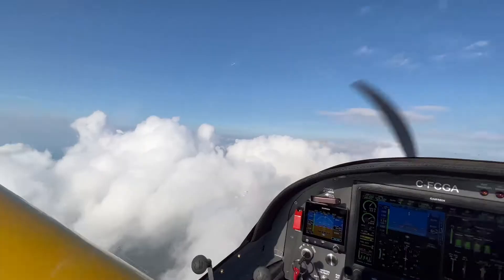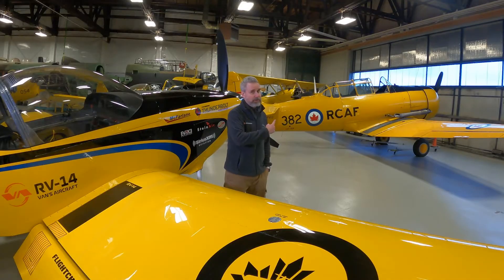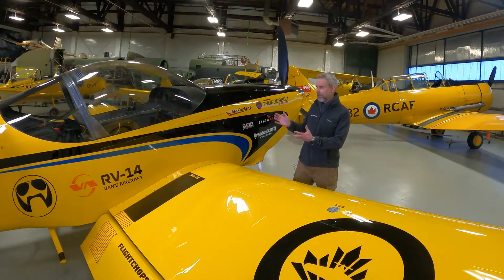I'm Steve Thorne and I've got 750 hours — private pilot, instrument rated, multi-engine. That's not a rating, but I get to fly a T-6, so tailwheel, warbird. This is the RV-14.